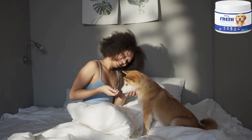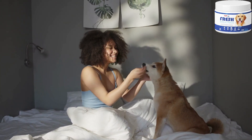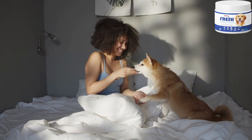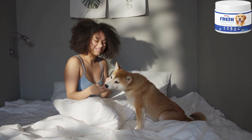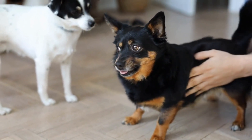Now I will explain how to use it. For dogs under 50 pounds, give one chew daily; over 50 pounds, give two chews daily. Continue giving every day for at least 30 days. Consistency is important because these nutrients take some time to go to work.